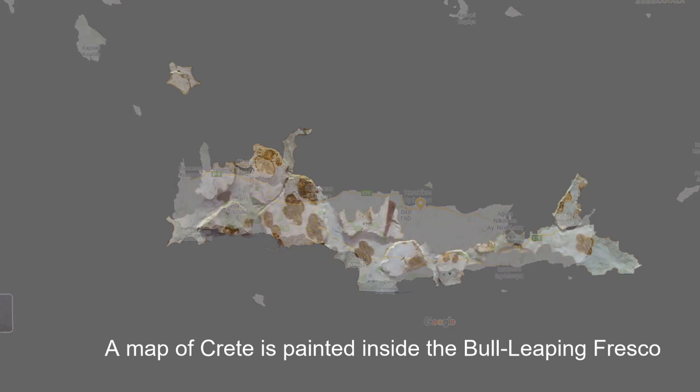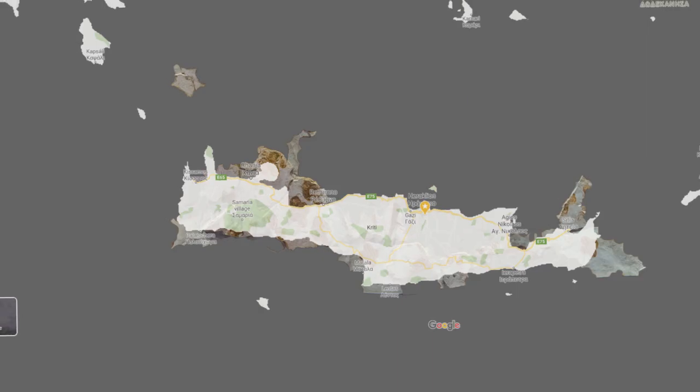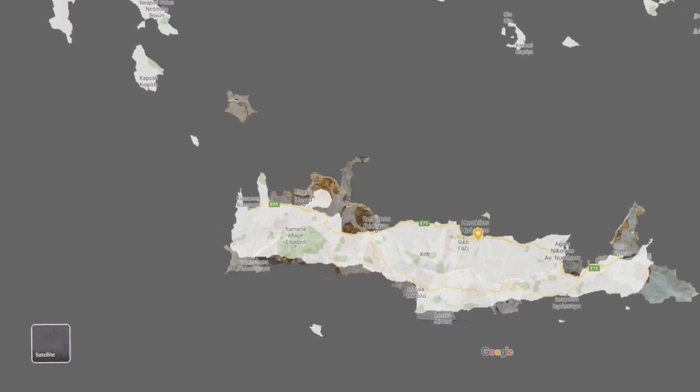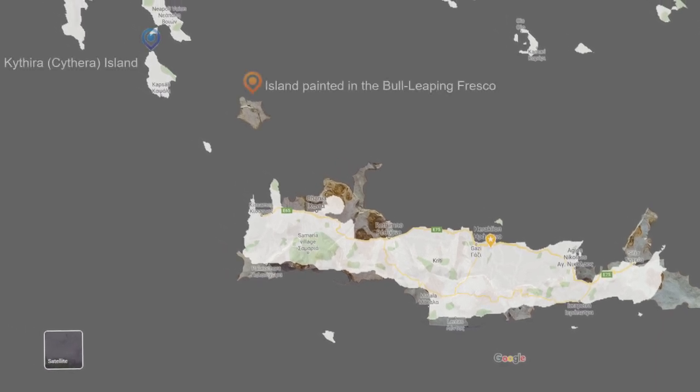In the north part of both maps, you can see that there is an island of the same shape. In Google Map, it is Kythera or Cythera Island. Both maps of the islands — in the fresco and in Google — are situated in nearly the same location, and their size is also nearly the same.